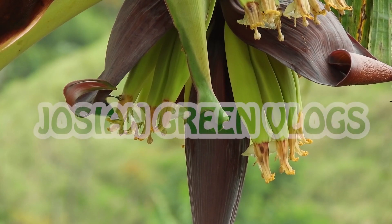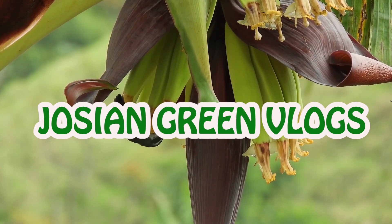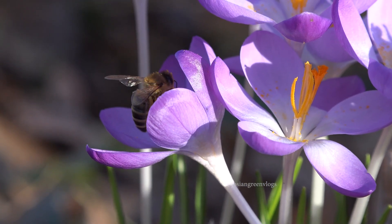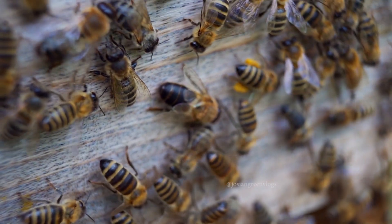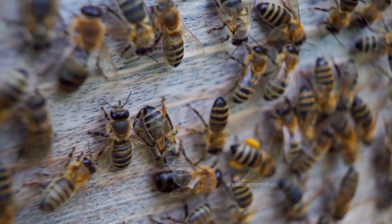Today I am going to speak about Indian bees. There are several varieties of Indian bees. The first one is called Apis cerana indica, and it has two varieties. One is where the queen is black in color, and the other is where the bees are yellowish in color.